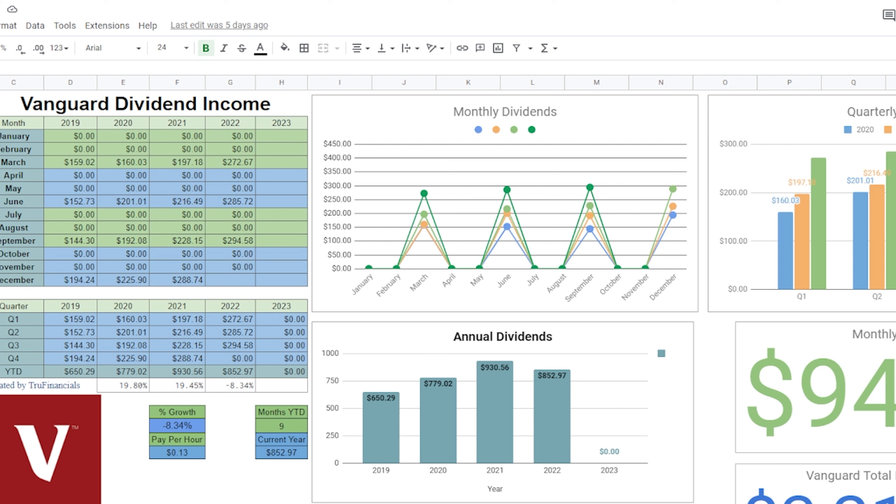For September of 2022, we earned a total of $294.58 between all three of those accounts for our Vanguard, which is actually the highest we've ever earned in Vanguard. Usually December of every year is the highest for that year, so we still have that month to go. For 2022, just in our Vanguard account, we have a total of $852.97.